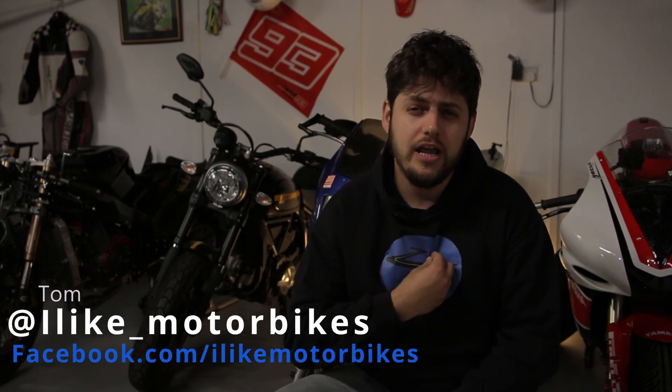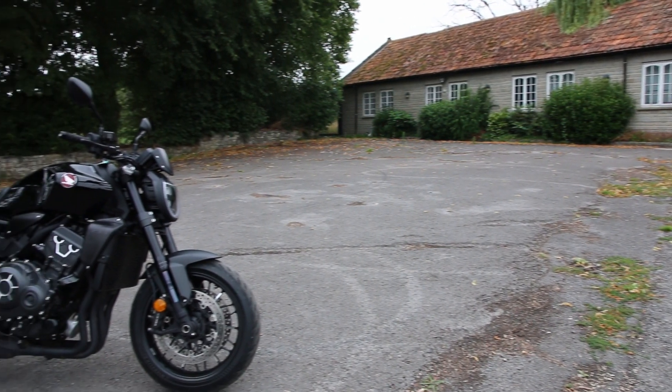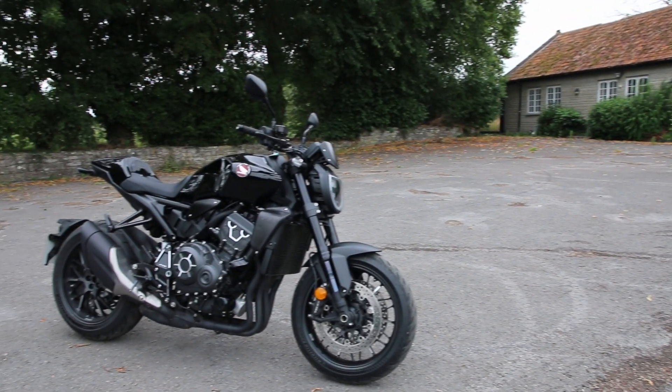Welcome to iLikeMotorbikes, my name is Tom and today we're taking a look at the 2021 Honda CB1000R Black Edition.